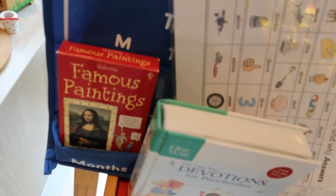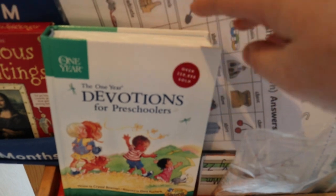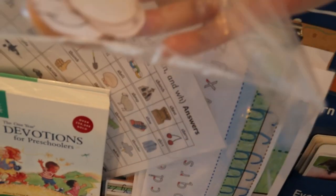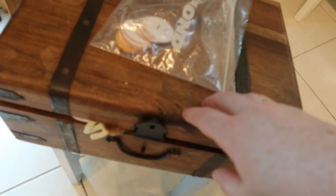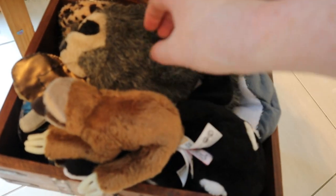We have the Usborne Famous Paintings cards, which we use for our artist of the week. We take a deep dive into a famous artist and then try to make our own version of their artwork — some examples are up on the door. On the door we also have our daily devotions. Then there's a phonics activity for matching digraphs — different items matched to the correct diagraph — plus flashcards for the 'oo' sound and the seasons.